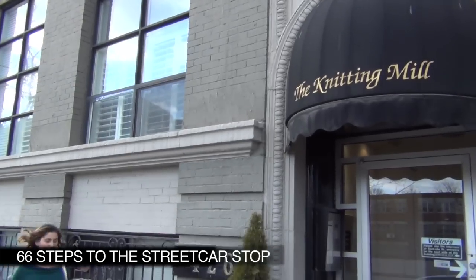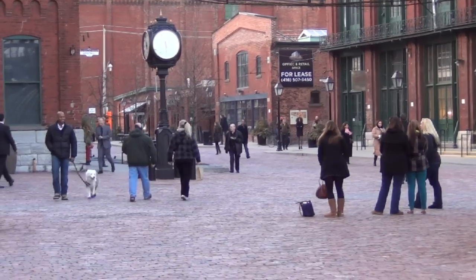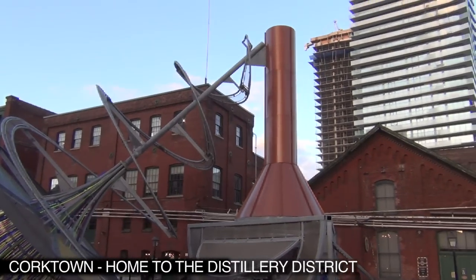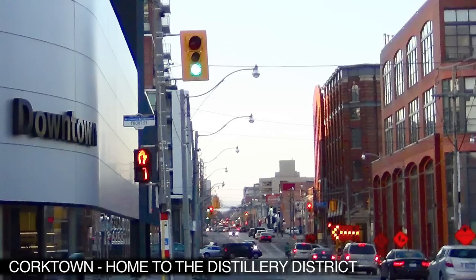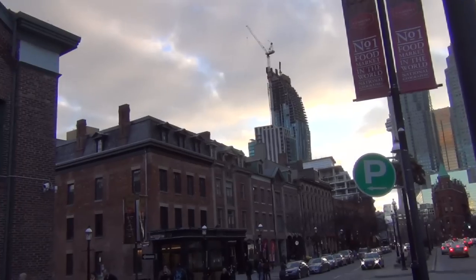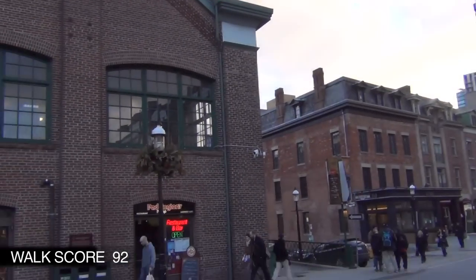Residents of the Knitting Mill lofts tend to be people who appreciate much liveliness and diversity in their neighborhood. Enjoy a stroll to the historic Distillery District, numerous shops, furniture and design studios, St. Lawrence Market, cafes and restaurants — just steps from here.